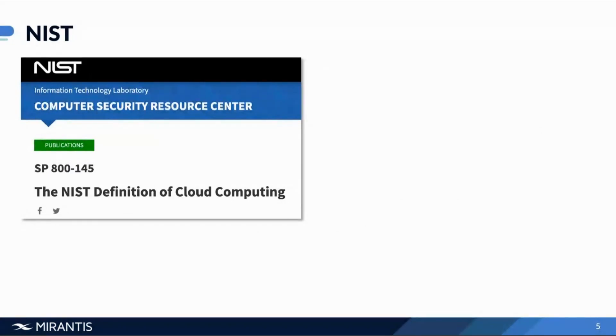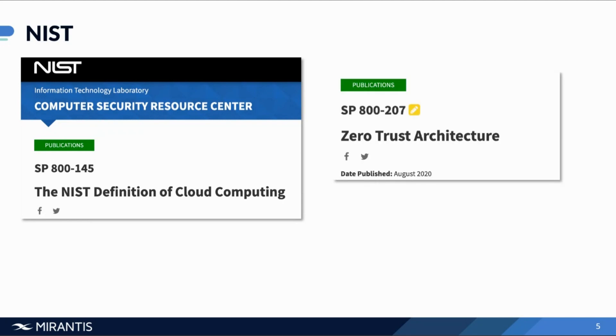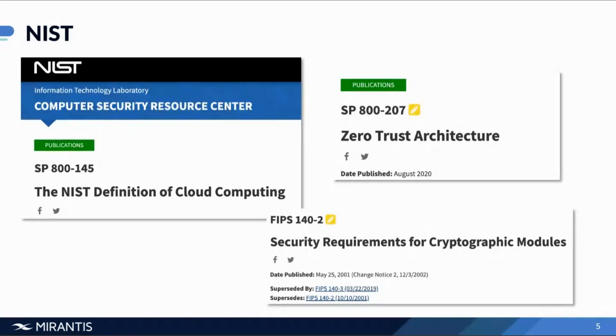Jumping right into the first topic: what is FIPS and FIPS 140-2? To answer that, let's take a step back and talk about the institute that actually manages the FIPS specifications — and that is NIST, the National Institute of Standards and Technology. NIST is an agency of the United States Department of Commerce, and it publishes and manages several important standards and guides, such as the definition of cloud computing, SP 800-145. Pertinent to recent initiatives, the US government has mandated that all governmental agencies adopt zero-trust architecture, SP 800-207, and obviously FIPS 140-2, which outlines the security requirements for cryptographic modules — the topic of our webinar today.